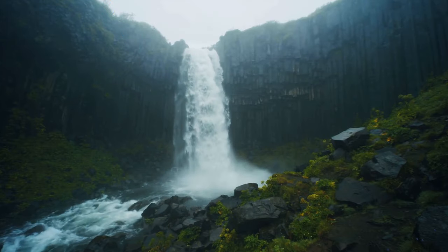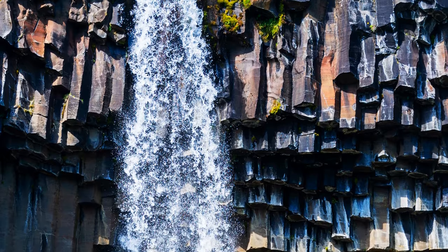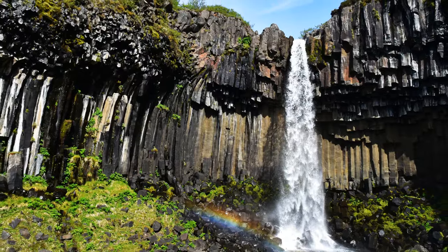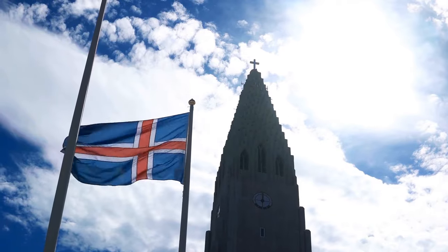Black Falls in Iceland get their name from the dark lava columns surrounding it. The base of the waterfall has sharp rises. The entire structure was the inspiration for Icelandic architecture seen in some of their famous buildings.